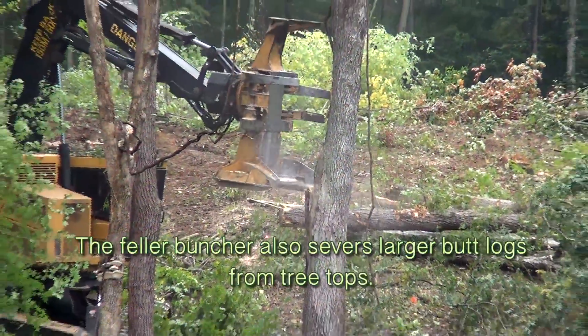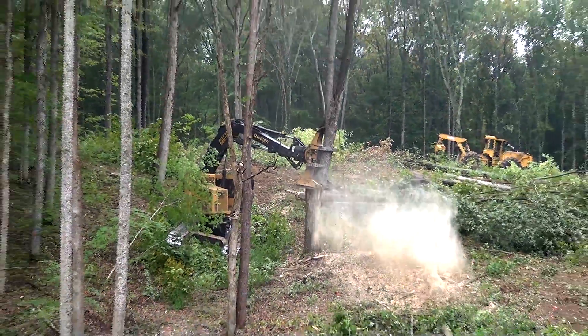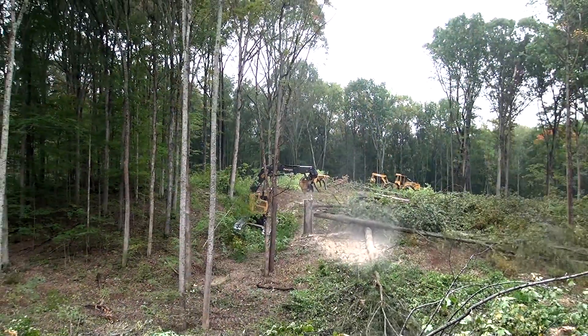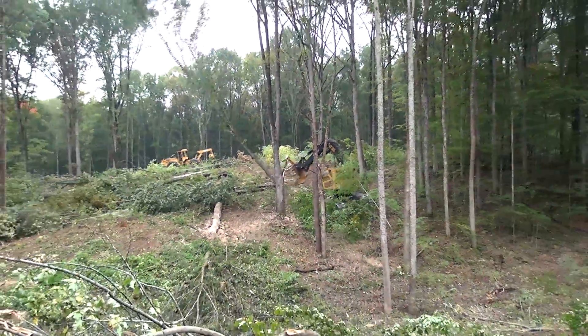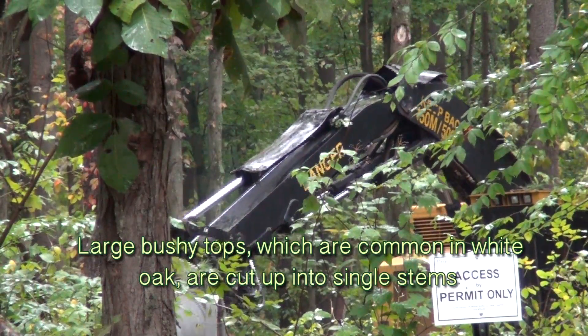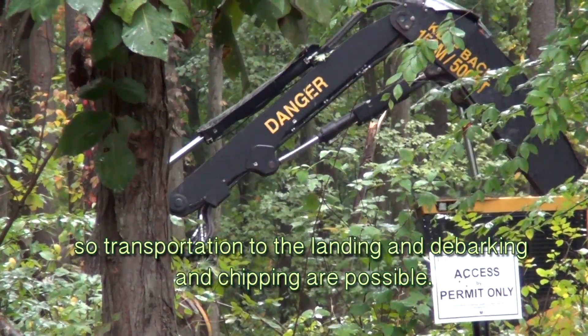The feller buncher also severs larger butt logs from treetops. Logs are delimbed. Large bushy tops, which are common in white oak, are cut into single stems so transmissions to the landing and debarking and chipping are possible.